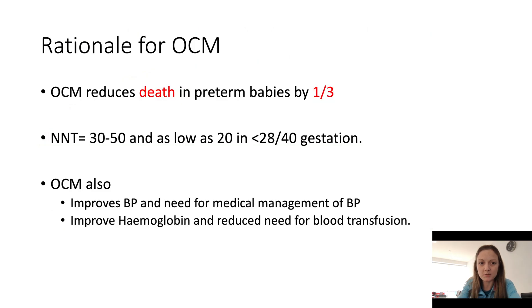We know that optimal cord management reduces death in preterm babies by up to a third. This is a staggering statistic, and it really is impetus for us all to be trying to implement this practice. The number needed to treat is 30 to 50 in order to reduce mortality in one baby, and as low as 20 in babies under 28 weeks gestation. So our most vulnerable population is where we achieve the greatest benefit.